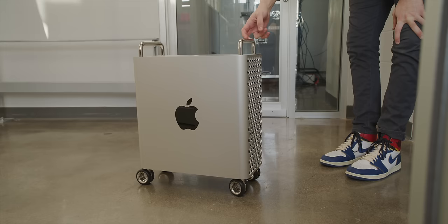Also Apple — the $400 wheels, they're great, but they really need locks.